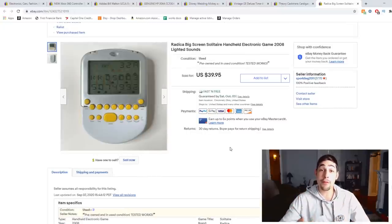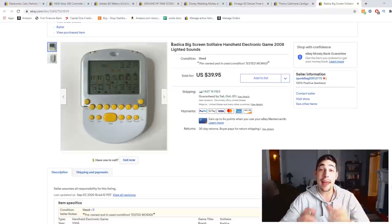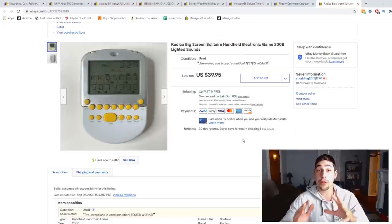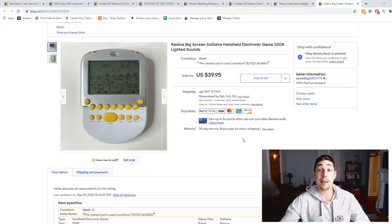Here's a Radica big screen solitaire handheld game — this one has the backlight and it's the white and yellow version. You can find this kind of stuff all the time at thrift stores and garage sales and people don't price them high at all — typically $1 or $2. This one sold for $40 in under a week. The ones to look for are backlit so they can be used at nighttime, and large so people can see them. New in the box, they sell upwards of $90.